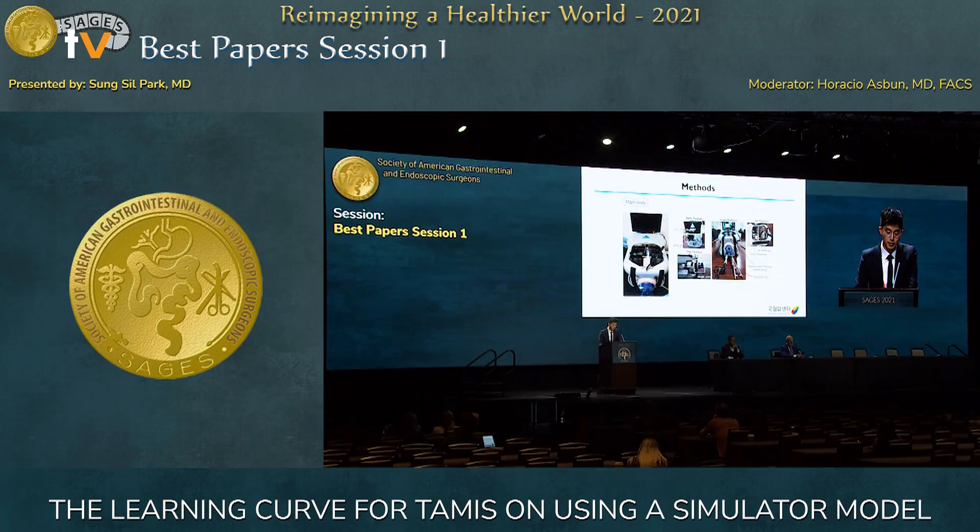We modified the mainframe of a previous laparoscopy training simulator to fit for pelvic surgery. We used the GelPOINT Path for the platform. We made a phantom tissue using silicone, resected using scissors, dissector, and suture with a needle holder. We also attached a mini computer and 4K webcam to view and record the procedure.